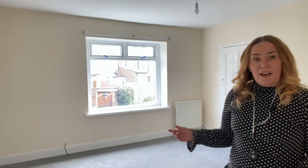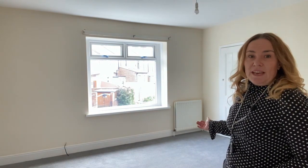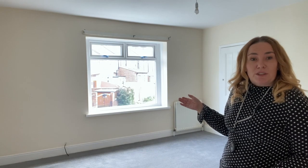You also have this really spacious master bedroom, which has got loads of space. Fresh carpets have just been put down in both bedrooms, on the landing, and up the stairs as well. There's also a brand new double-glazed window to the front, as well as a brand new double-glazed window to the front lounge area.